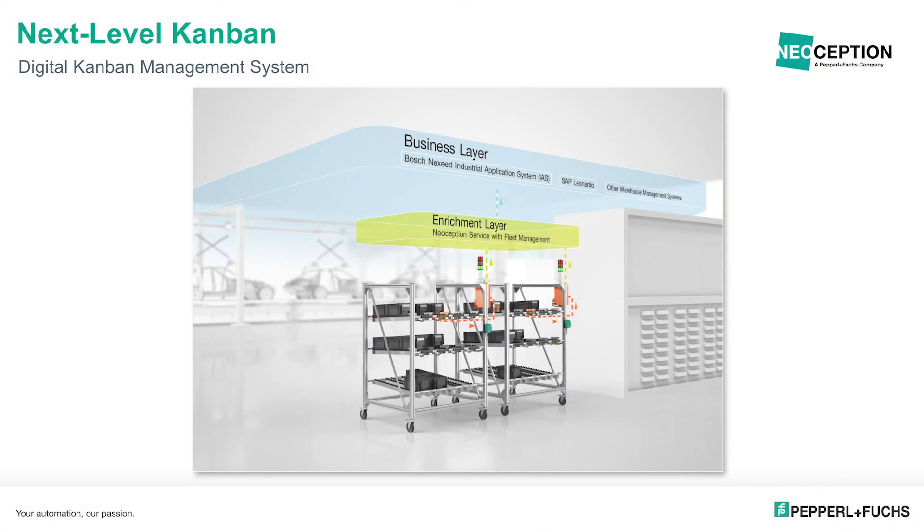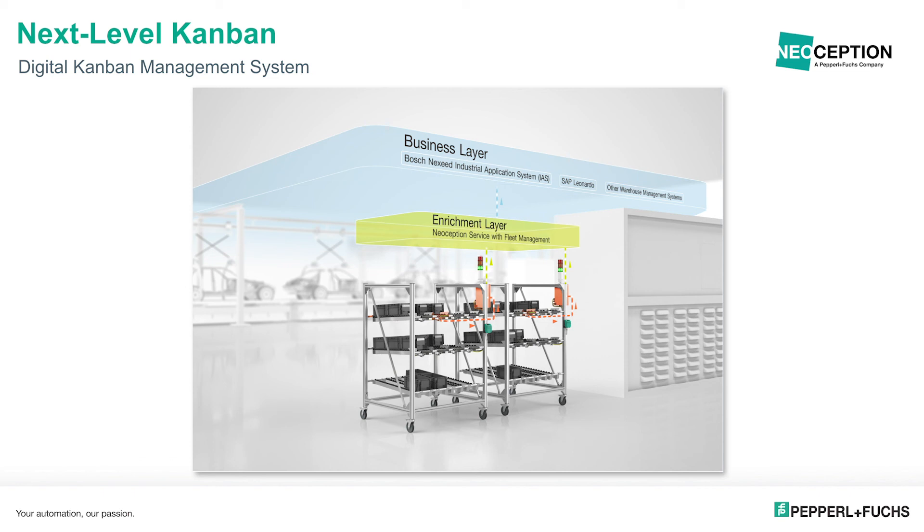Now, after intensive tests at quite a few manufacturing sites at Bosch, we are ready to launch — from both sides, if I might say so. Bosch Connected Industry is marketing and launching this system as part of their Bosch Nexeed industrial application system, as a connection to the business layer and into the Bosch manufacturing world, whereas we from Pepperl+Fuchs together with Neoseption are marketing the whole system as the digital Kanban management system, enabling it to be connected to other IoT systems — for example SAP Leonardo or other warehouse management systems.